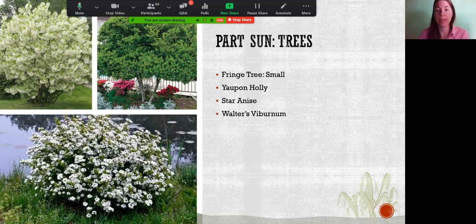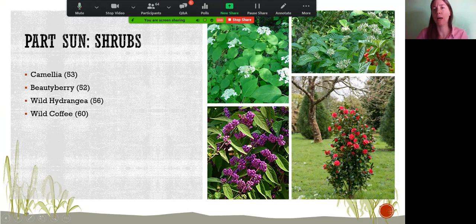Star anise is not pictured here but makes a great shrub or hedge with broad leaves and very dense vegetation. Walters viburnum is another great Florida native — when it fleshes out in spring it's quite beautiful with a white canopy, takes well to pruning into either a tree or hedge form, and is more widely available.